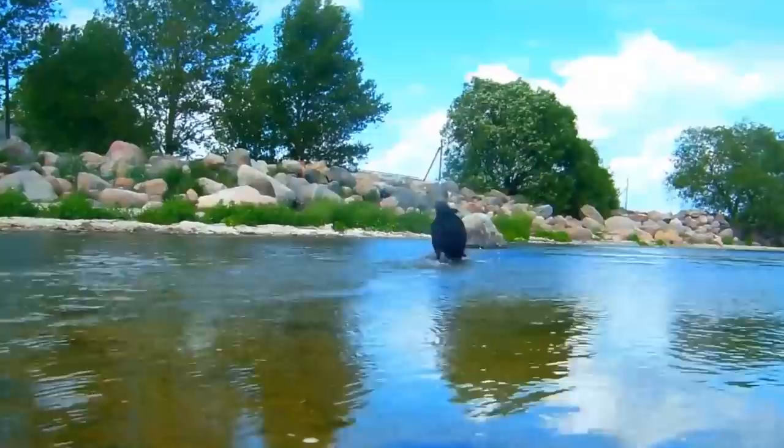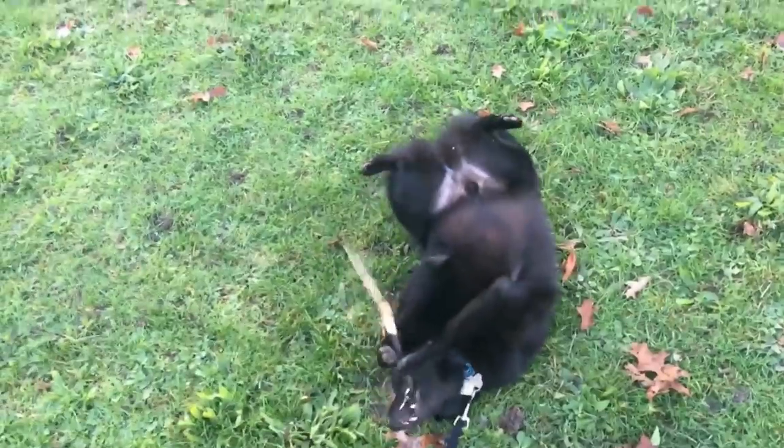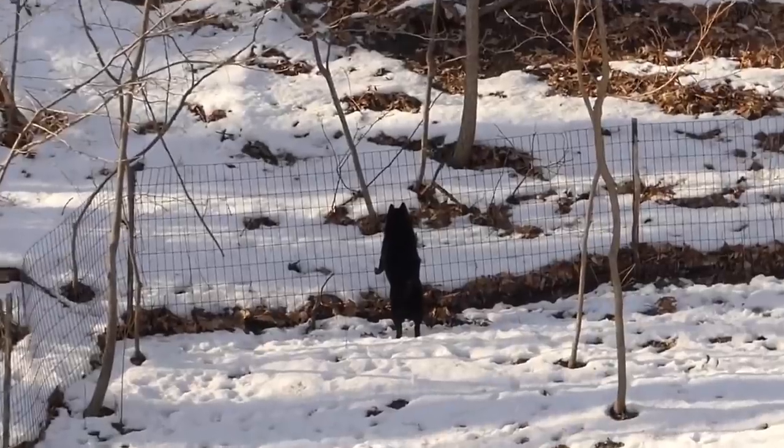The black coat is plentiful around the neck, shoulders, and legs, giving the breed a silhouette that accentuates a thick, substantial body. The foxy face completes the unique look of this already unique breed. If you can't tell a Schipperke from an ordinary dog, you probably need to have your eyes checked.